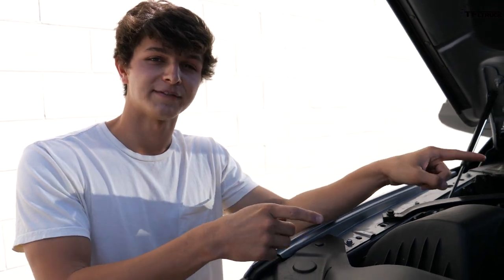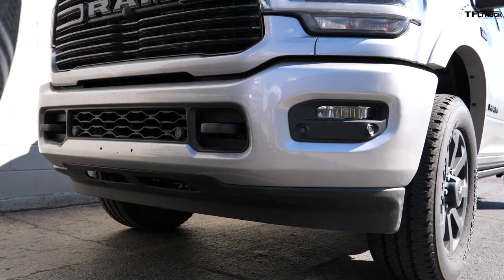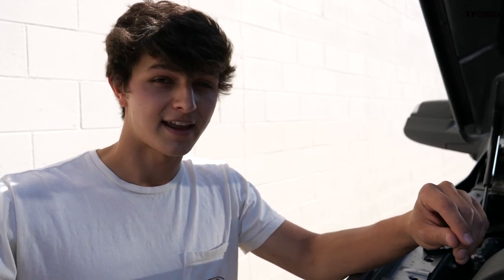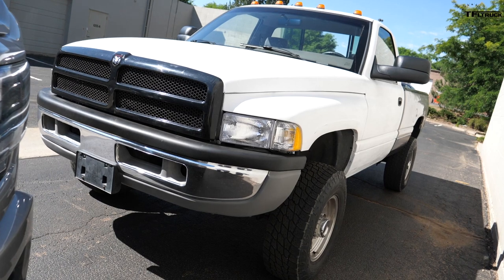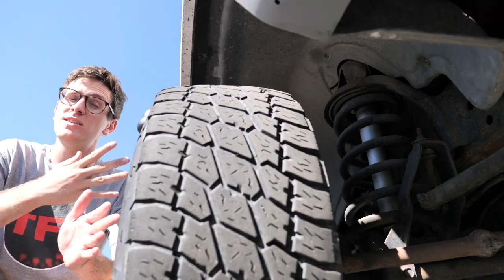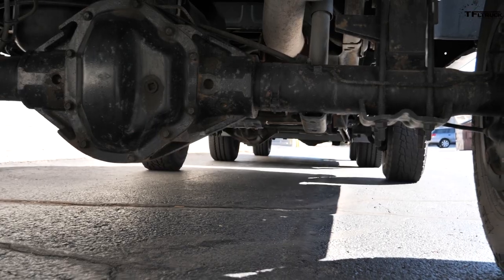What the new-truck advocate conveniently forgot to mention: this gasser 2500, even with its chin spoiler improving aerodynamics, is getting around 14–15 miles per gallon, whereas the 1994 RAM — calculated tank after tank — is getting around 20 miles per gallon. Not bad.